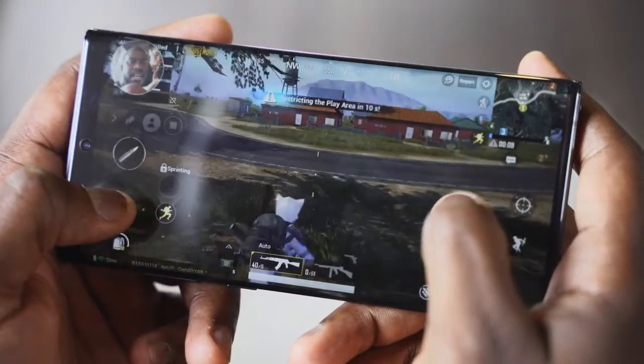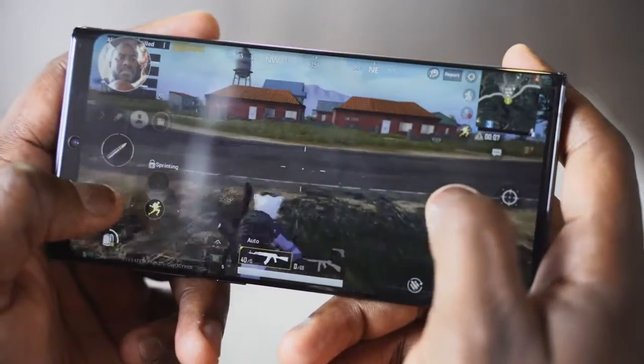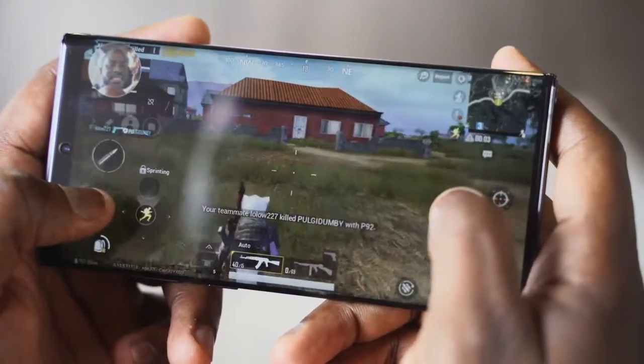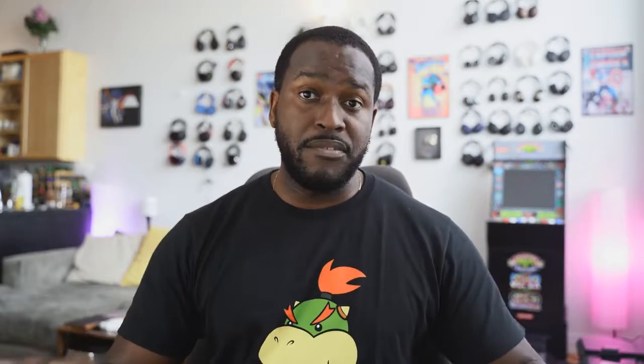What I loved about it is that this thing didn't heat up when doing those two tasks simultaneously — gaming, recording the screen, and capturing my face from the front — which is pretty cool. The other awesome feature, which I didn't get to check out but will, and I'll give you a full dedicated video on this, is something called PlayLink.